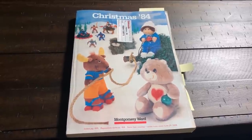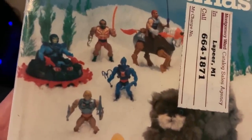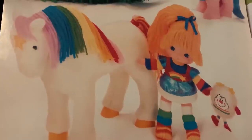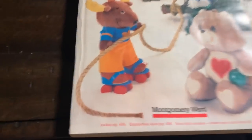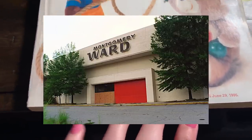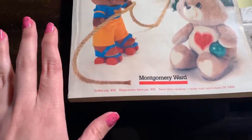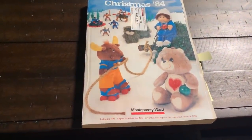So right here we have a Montgomery Ward Christmas 84 catalog. I'm nostalgic for this time period even though I wasn't born until late 87. I went to garage sales a lot with my mom and my grandma and that's how I became obsessed with Care Bears and Rainbow Brite and stuff like that. I have a soft spot for Montgomery Ward - I used to go to it when I was little. I know people talk about the Sears catalogs and the JCPenney catalogs a lot but Montgomery Ward, that's where my heart was.